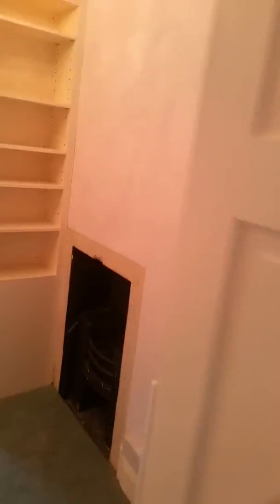A built-in wardrobe. Bedroom six. Bedroom seven. Another master bedroom. En suite.